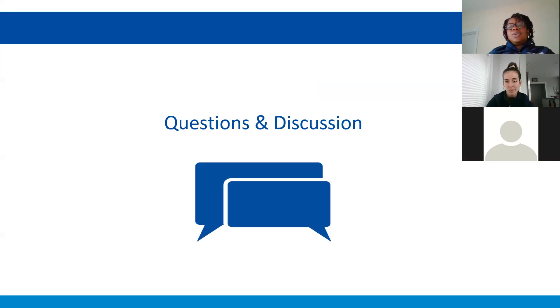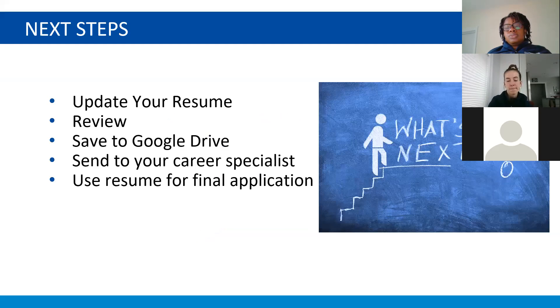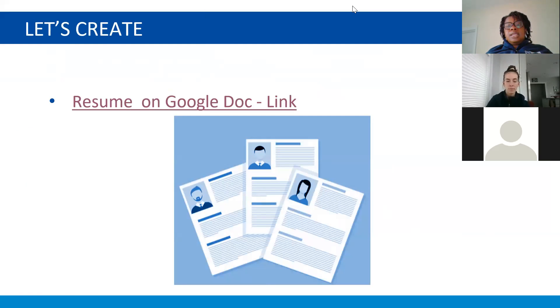We're taking any additional questions now. Feel free to add a question to the chat box or unmute. If you haven't already, please update your name above your video so we know who you are and what school you go to. You asked really great questions during the presentation, so while you may be thinking of more, let me go back to a tip I had for you.